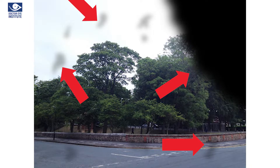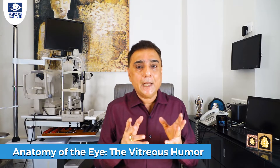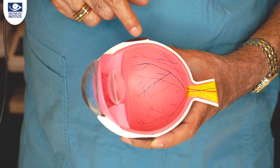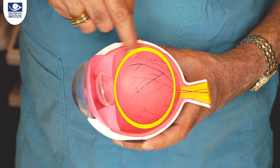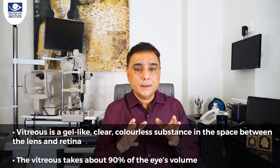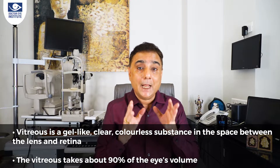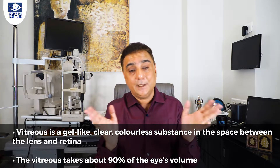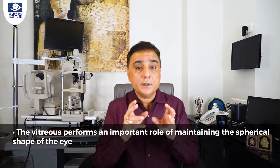Let's go back to the anatomy of the eye to help you understand what exactly is a PVD. One part of the eye is called the vitreous humor — it is a clear, colorless, transparent substance like a jelly between our natural lens and the retina. The vitreous takes about 90% of the eye volume, and you'll be surprised that 99% of the vitreous is actually water; the rest is collagen, protein, sugar, etc.